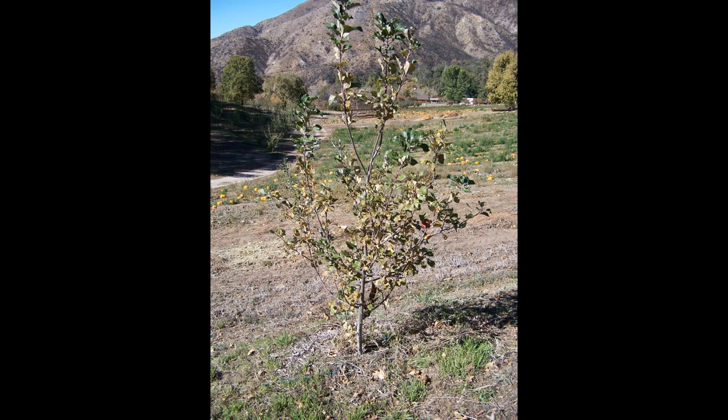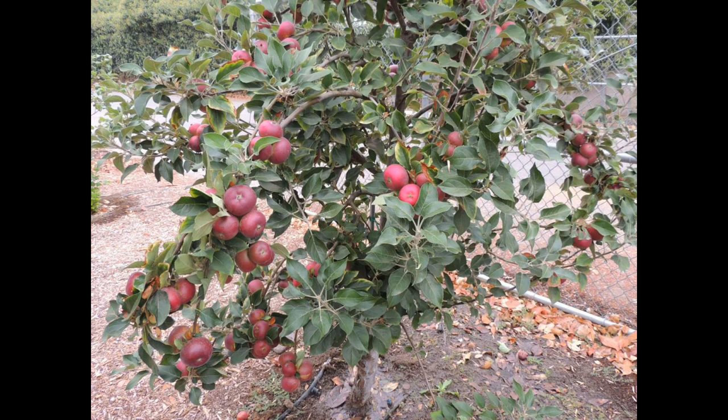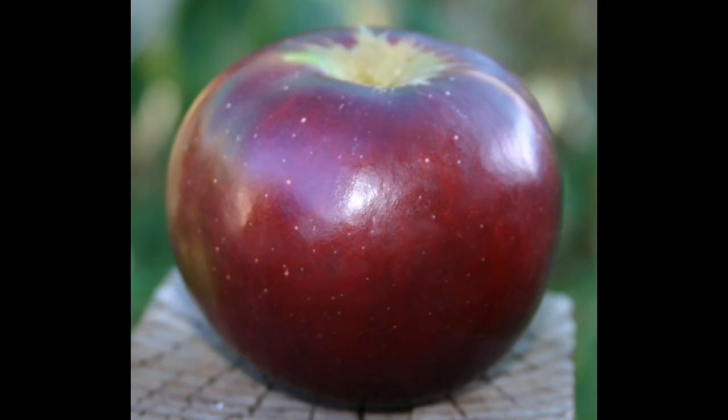It also has a naturally spreading growth habit that's easy to train the branches down to horizontal, and despite cropping heavily the branches will bend but not break — an attribute also touted in the Stark Brothers catalog. The apples hang well on the tree, resisting our fall Santa Ana winds, but this also means you have to keep testing them for ripeness since they will hang on the tree until they're mushy.